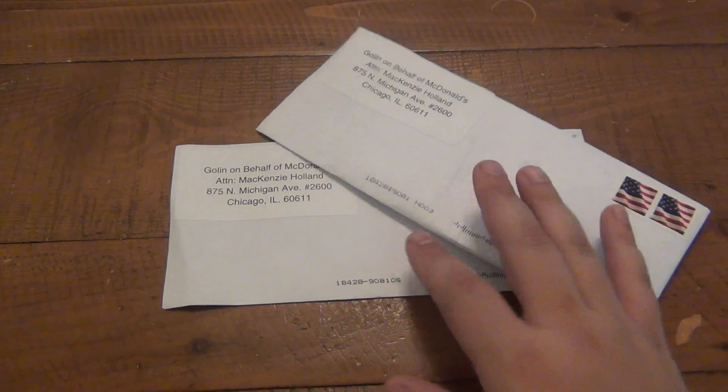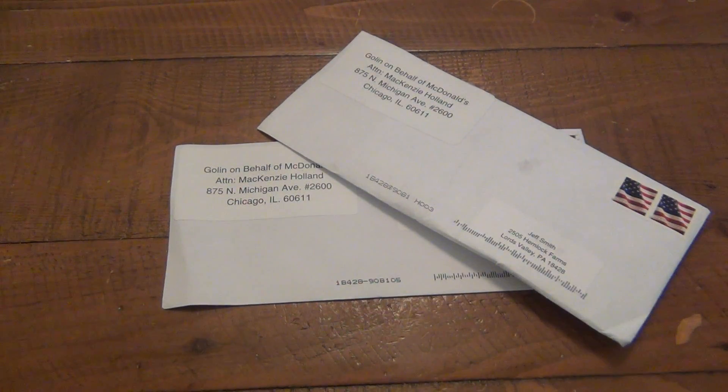I'm pretty sure I'm not gonna be able to use what's in here, so I'll have to give it to someone, but I'm very curious about it. Skip forward to about a month ago or so, maybe a little bit longer.